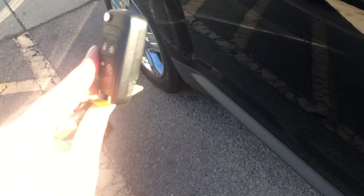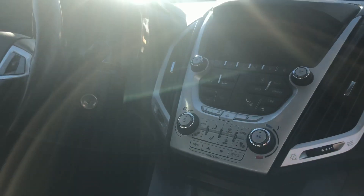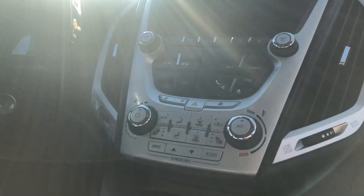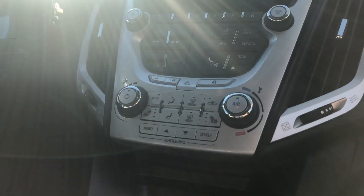Starting off with the key fob, you've got keyless entry on this vehicle. You've got your leather interior in the color black. Here is what your front display looks like — you have all of your Bluetooth capabilities, radio connections, of course your temperature controls, and heated front seats on this vehicle.